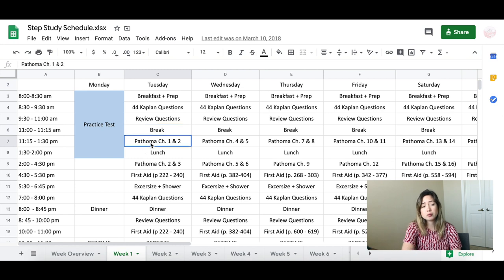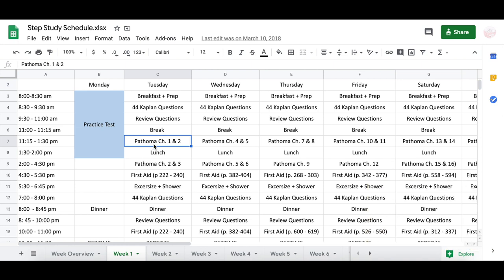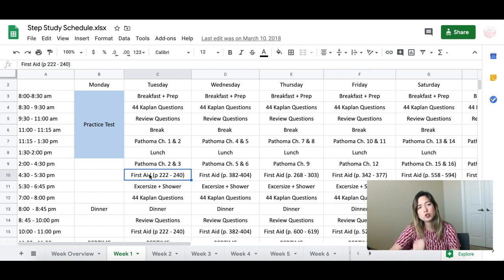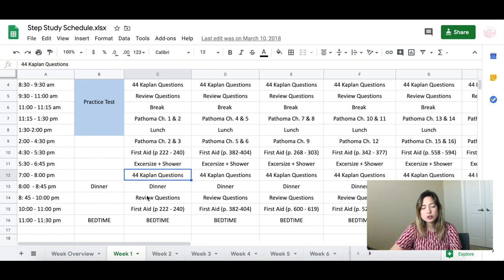Then we would go into actual pathology review. I used the Pathoma videos and books for pathology, doing a few chapters per day. I would calculate this by adding up all the videos, dividing by the time needed each day to figure out how many videos and chapters to cover — same for the number of pages in the books. I'd watch videos for chapters, have lunch, do the next chapters with First Aid, take a shower and do some yoga around 5:30, do more questions, have dinner, review questions, finish reading First Aid for those chapters, then bedtime.